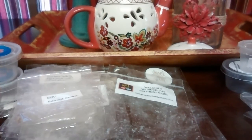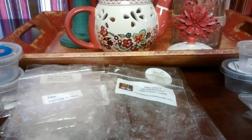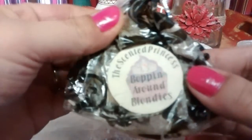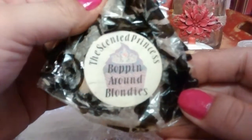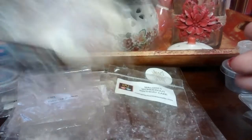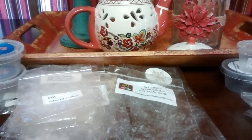I went through my drawers and gave a ton of wax away, so I did find some old things. This one might be from 2012 — Bopping Around Blondies from The Scented Princess. I got a blonde moment vibe from this; it threw really well actually. And this is a big, big muffin — like huge — so I've kind of been melting that for a while.